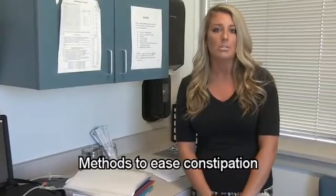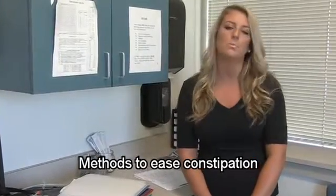I always try to recommend natural solutions before jumping into things such as stool softeners, laxatives, or enemas. So my first recommendation is usually to try to increase the amount of fluid that the patient is taking in every day. The general recommendation is eight, eight-ounce glasses of fluids per day — that's equivalent to about two liters.